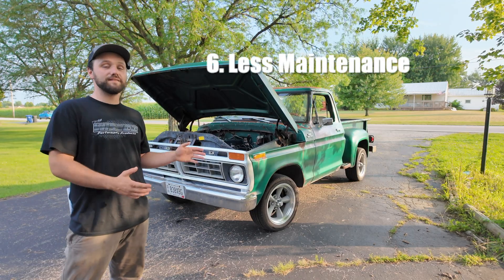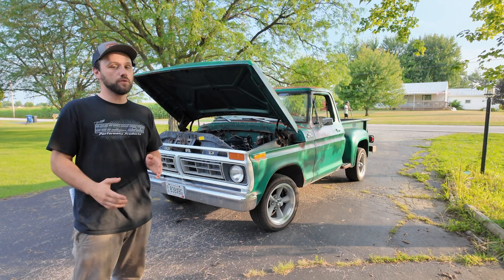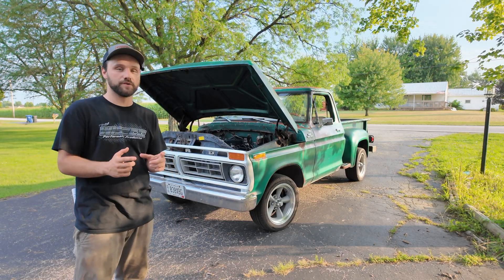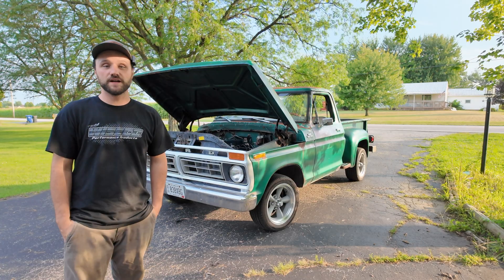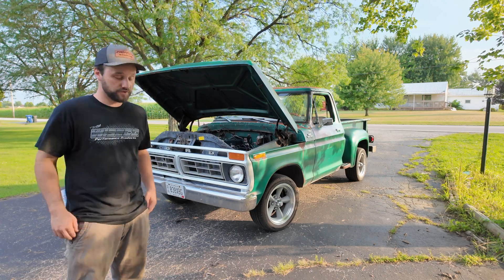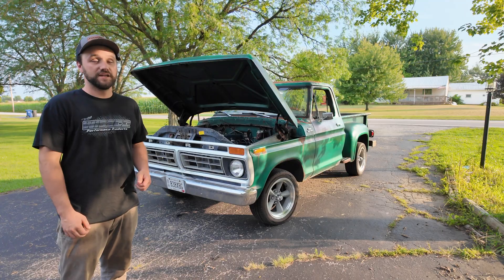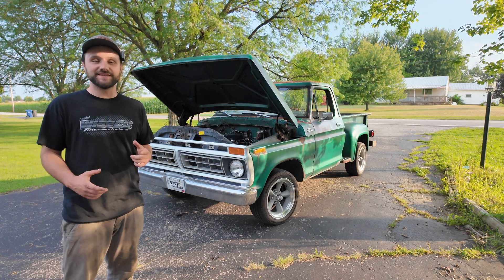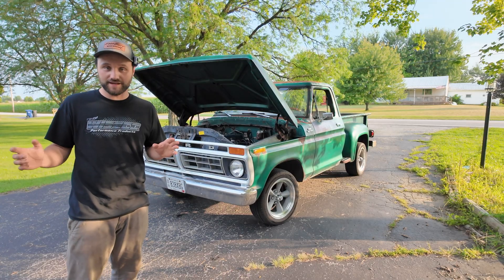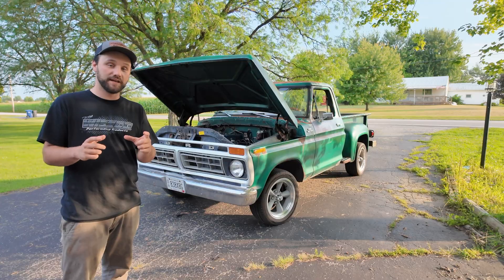Reason number six: this is way less maintenance than you think. Once you get this thing set up and set up right, you don't really even have to touch it. Any adjustments you need to make are right there from the handheld unit, especially if you've got it on a full timing control system like we do on this F100. And if this thing ever has an issue, it just sends the code right to the ECU — no scanner needed. You just pull out the handheld unit and it will tell you what's wrong.